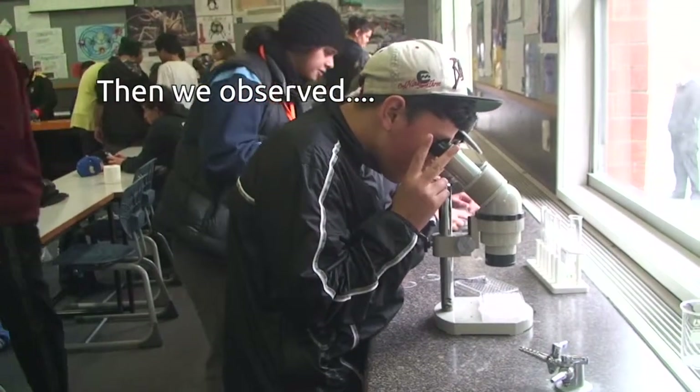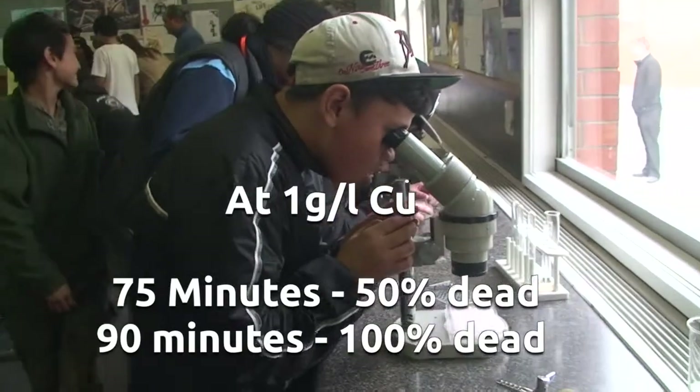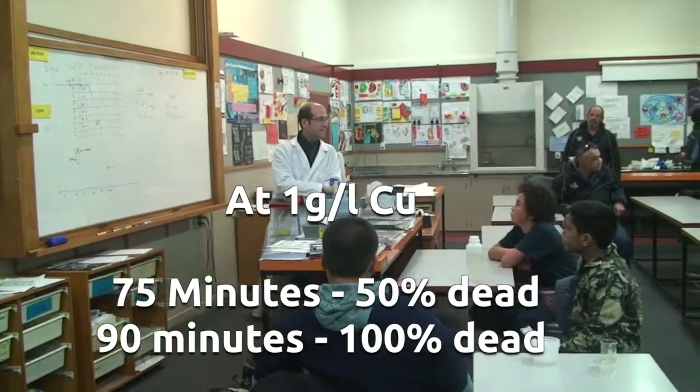I see two — seven to five minutes, and they were totally dead. And the number 6 corresponds to 1 gram per liter of copper.